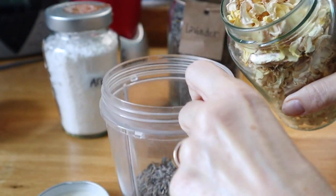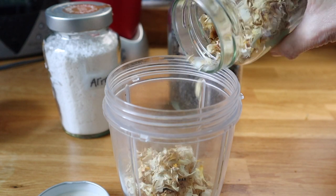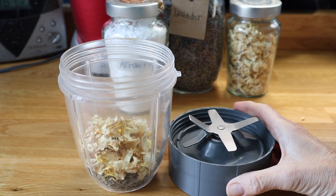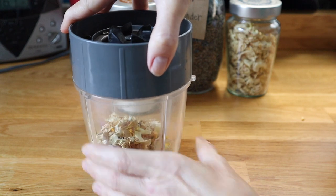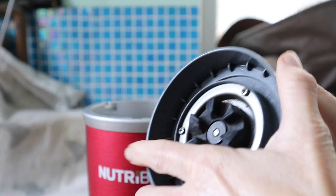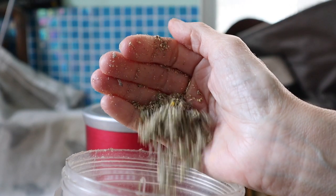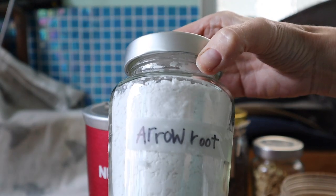Give them a good whizz up in whatever device you have that whizzes things well. I've got a NutriBullet — that works quite well. But you might have a food processor instead. Failing that, the old method would be to use a pestle and mortar. And once they're all whizzed up like this — crumbly and very fragrant — then you can add your arrowroot powder or your cornstarch.